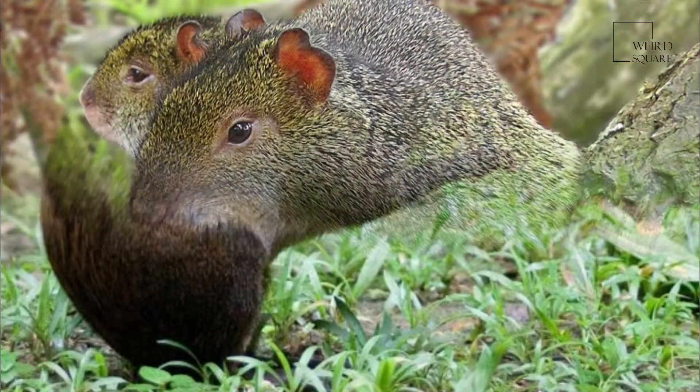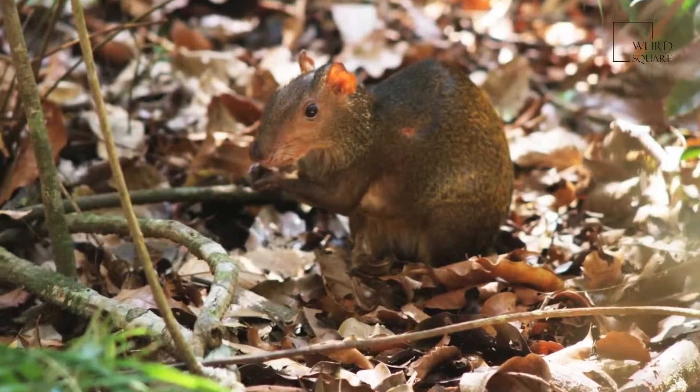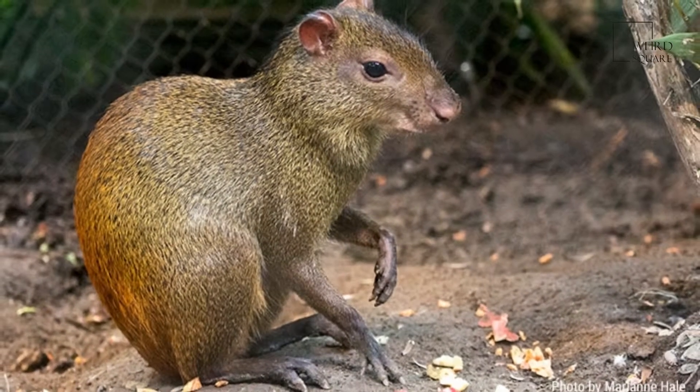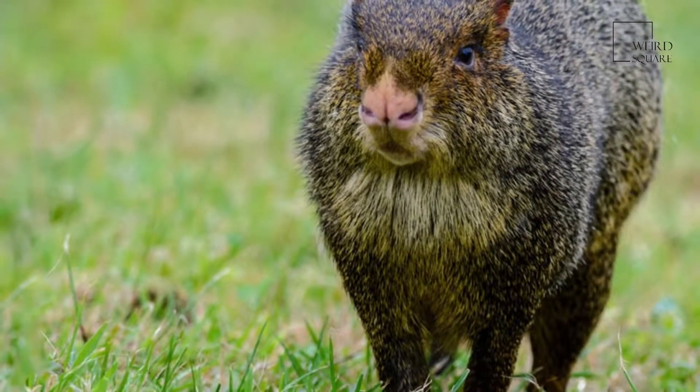They eat fallen fruit, leaves and roots, although they may sometimes climb trees to eat green fruit. They will hoard food in small, buried stores. In a pinch, they have also been seen eating the eggs of ground-nesting birds and even shellfish on the seashore. Sometimes they can cause damage to sugarcane and banana plantations.